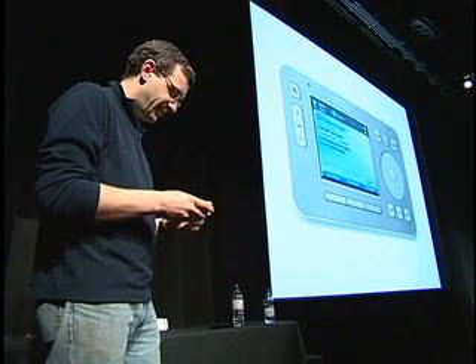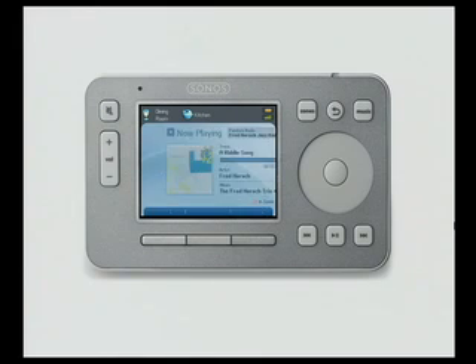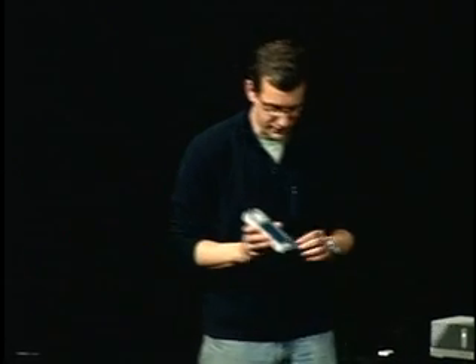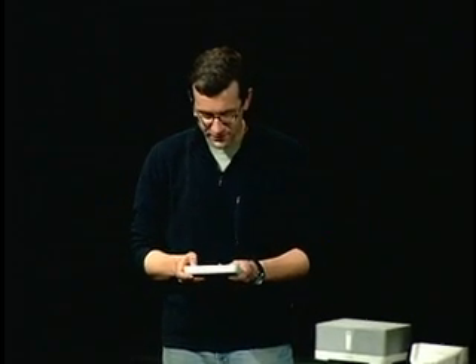Let's scroll down here to Fred Hirsch Radio, hit play, and we tune in — and there's Fred. This is the Pandora experience, this is the whole thing. If I want to rate songs, I can do that. If I want to find out why the music genome selected the track, I can get that information.